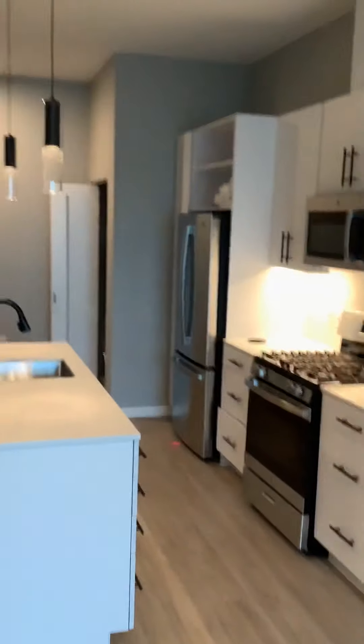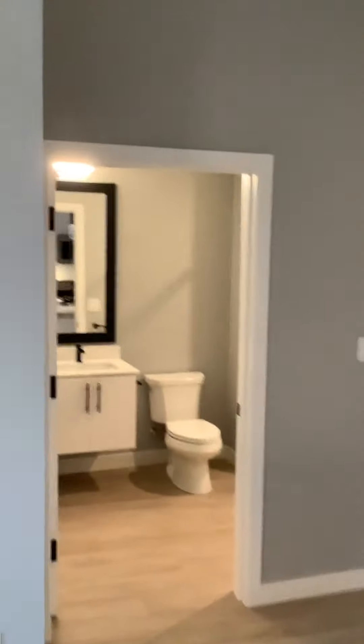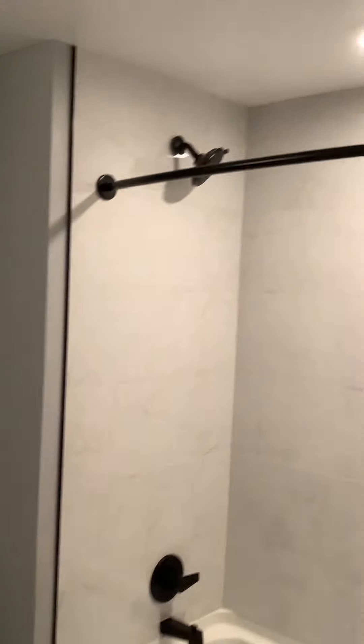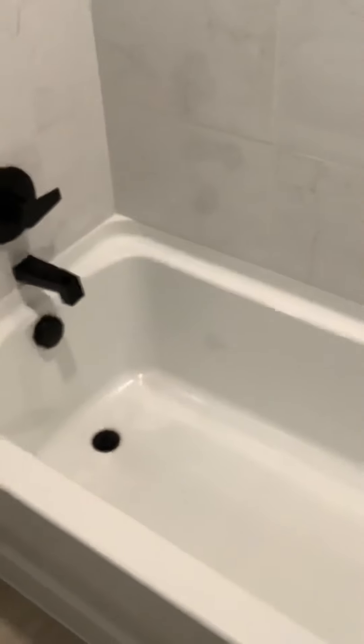Stainless steel appliances, LED lighting — the lighting is also on a dimmer so you can set it however you like. Our bathroom has lots of cabinet space, really nice shower heads, and really deep bathtubs. The shower heads are one of the premium features of these homes.